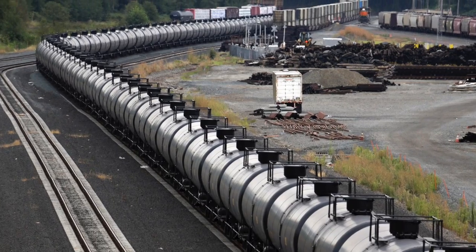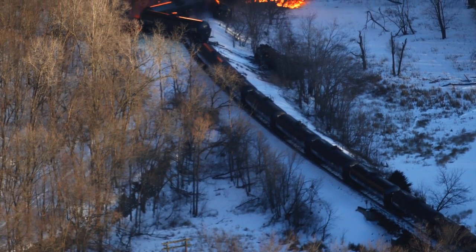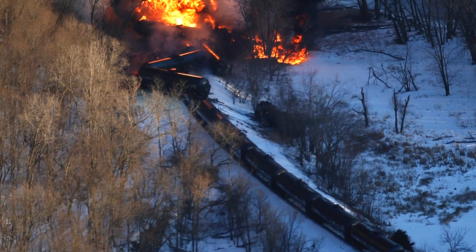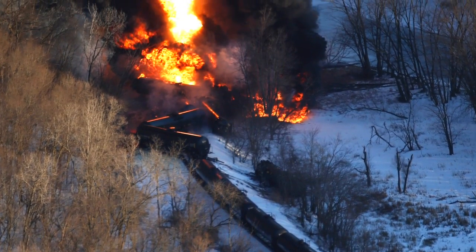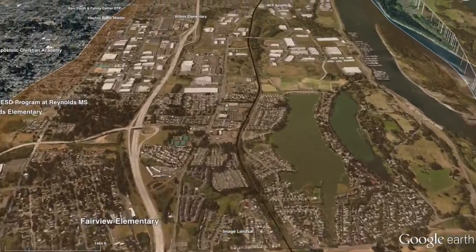Pressurized tank cars used to transport propane are safer than many of the cars being used today to transport oil, but they're hardly immune to derailments and rupture, and propane is a highly flammable and explosive substance.